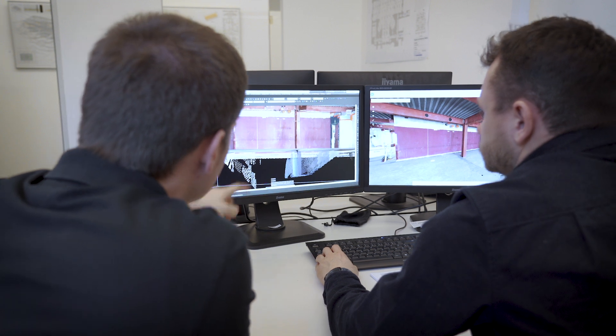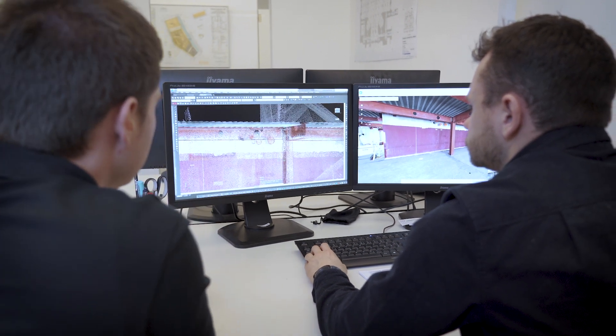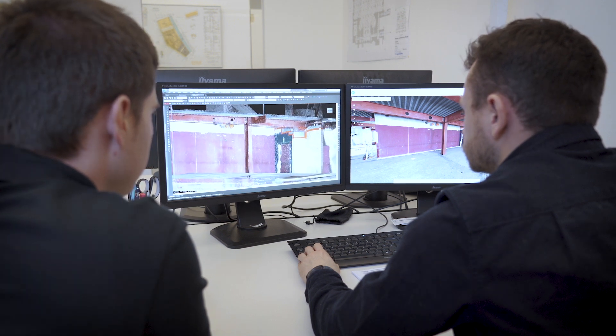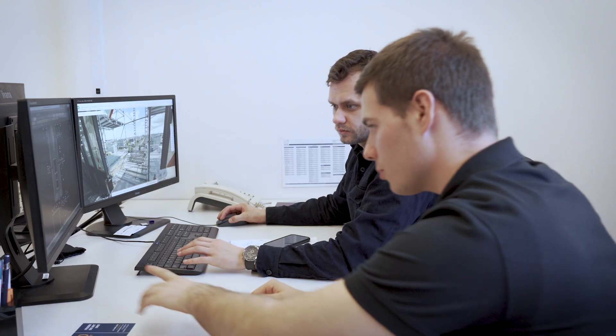Two years ago we began using the Navis M6 and were very enthusiastic about the accuracy and the image quality. With this device we've developed new opportunities here in Berlin. Our clients really appreciate this quality a great deal, as well as Navis Indoor Viewer.